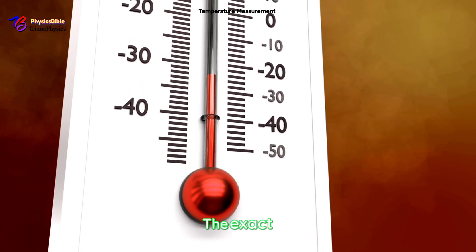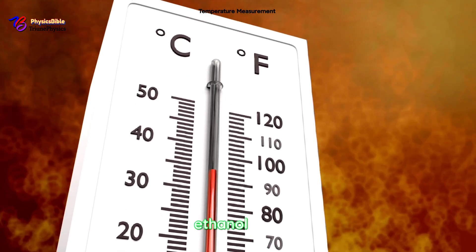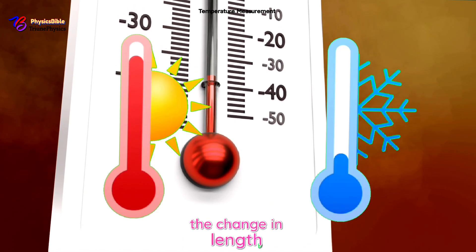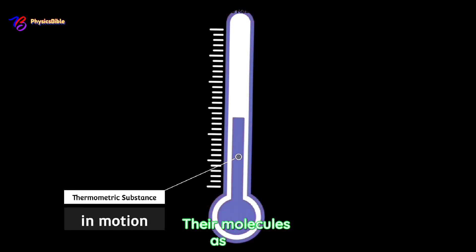Imagine an old-school mercury thermometer: as it heats up, the mercury expands and rises up the tube. The exact amount it expands tells us the temperature. Thermometric substances like mercury, alcohol (also known as ethanol), and even some gases work this way, giving us the idea of distance — the change in length — and the point of origin and destination. So there is movement.